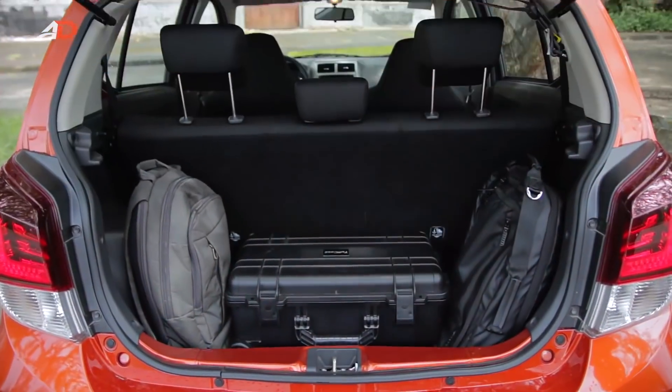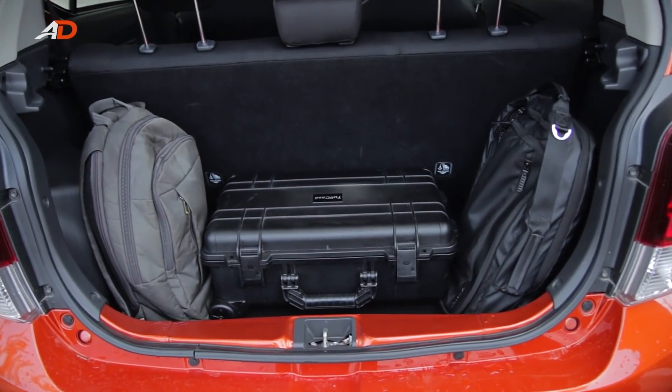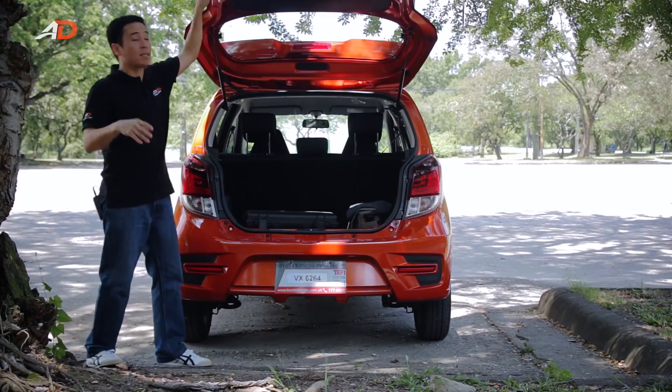Trunk space is adequate. It's got enough space for overnight bags and a bit more.